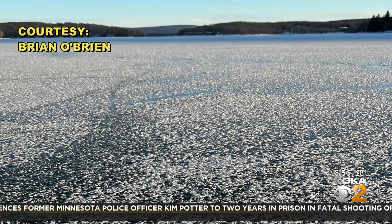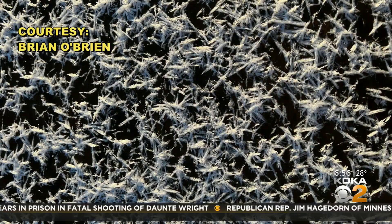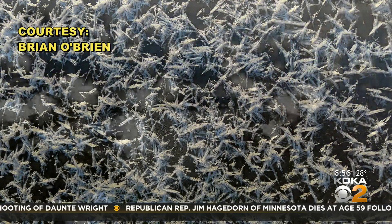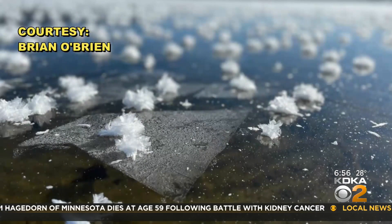Hoarfrost doesn't just occur on top of snow either. You can see it collect on many different cold surfaces. Aside from the sparkling snow, around here you see it happen most frequently on lake surfaces. Hoarfrost creates little frost balls, like you see here from Deep Creek Lake.